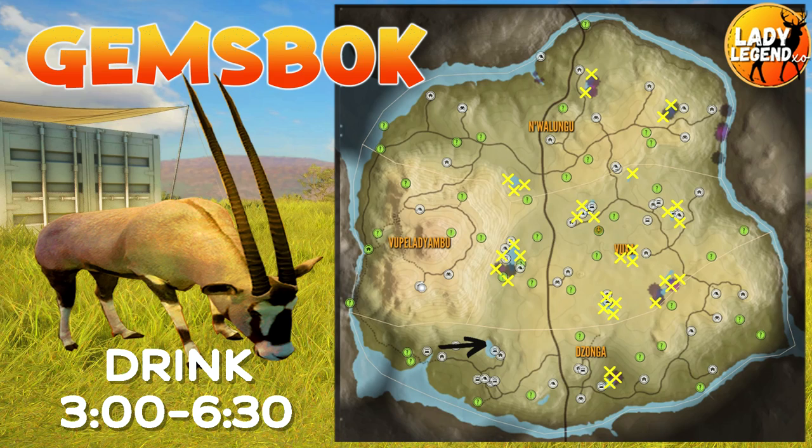On the map, the bottom left-hand corner which used to be the very best spot for drinking Gemsbok no longer has Gemsbok there. You will find them around most of the center lakes, but the new best lake for Gemsbok is the lake on the east side of the map — I have 5, sometimes 6, drink zones at that lake.